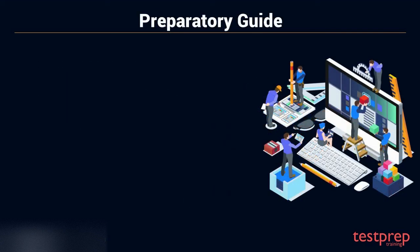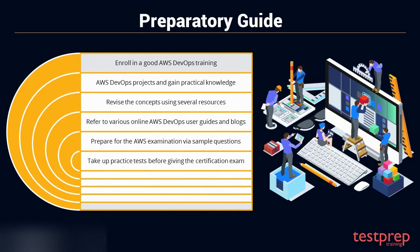To prepare for this certification exam and qualify it on the first attempt, here is a step-by-step guide. First, enroll in a good AWS DevOps training from a reputed institute. Second, work on AWS DevOps projects and gain practical knowledge alongside theory. Third, revise the concepts using several resources. Fourth, refer to various online AWS DevOps user guides and blogs. Fifth, prepare for the AWS examination via sample questions and answers. Sixth, take up practice tests before giving the certification exam.